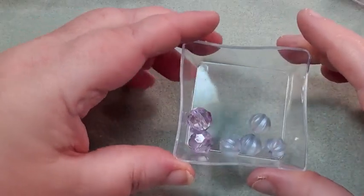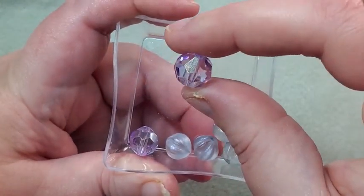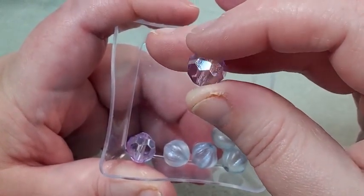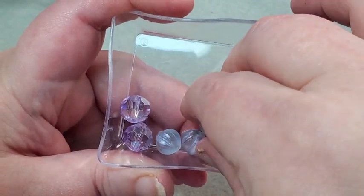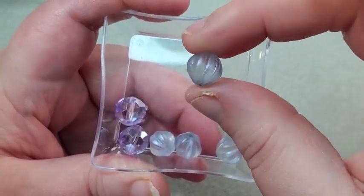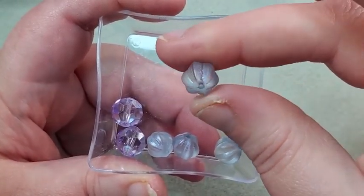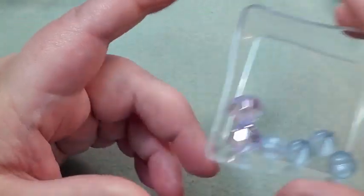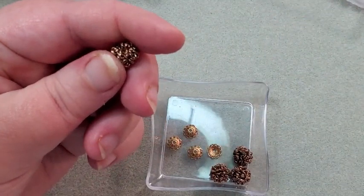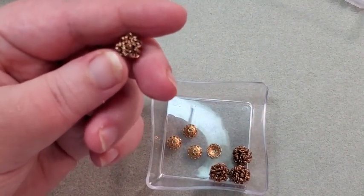The bluebird songs mini bead mix: first there are larger purple crystal beads — really pretty, lots of facets. And then there are four frosted beads. They kind of look like melon beads, but not exactly — I'm not sure. And then these — I guess they're supposed to look like little bird nests.